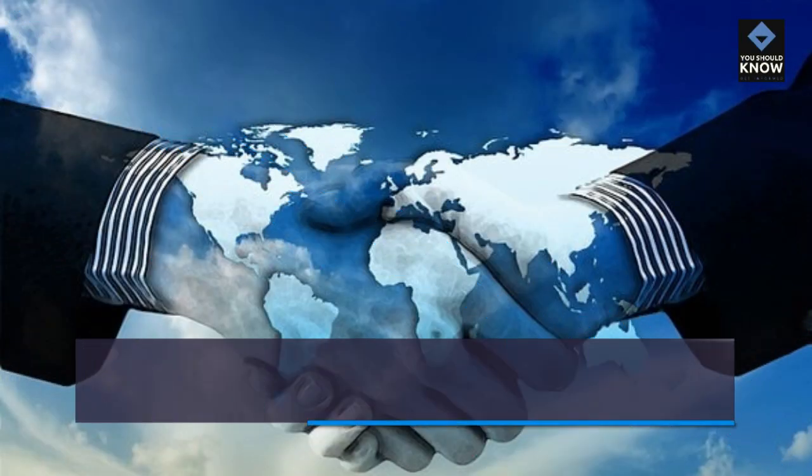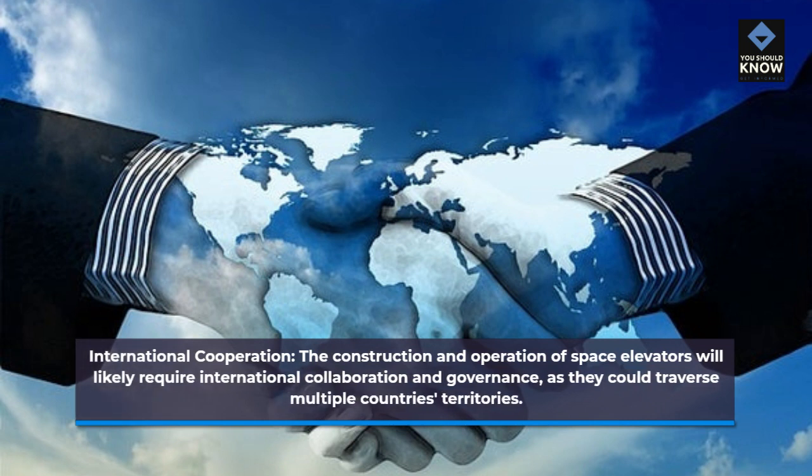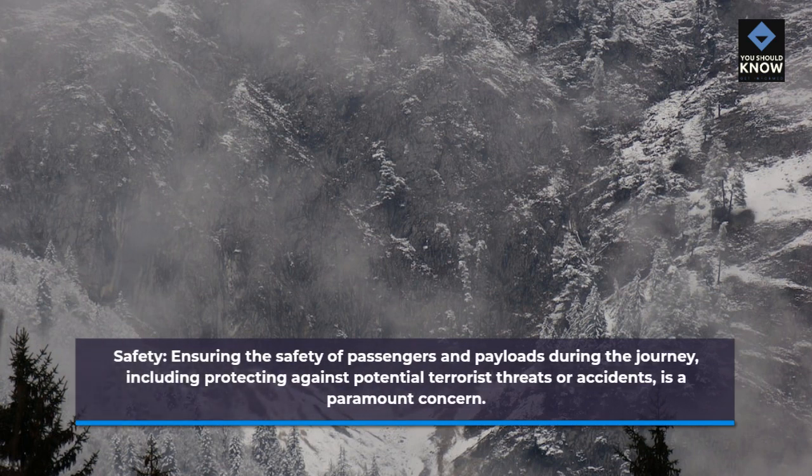International cooperation: the construction and operation of space elevators will likely require international collaboration and governance, as they could traverse multiple countries' territories. Safety: ensuring the safety of passengers and payloads during the journey, including protecting against potential terrorist threats or accidents, is a paramount concern.